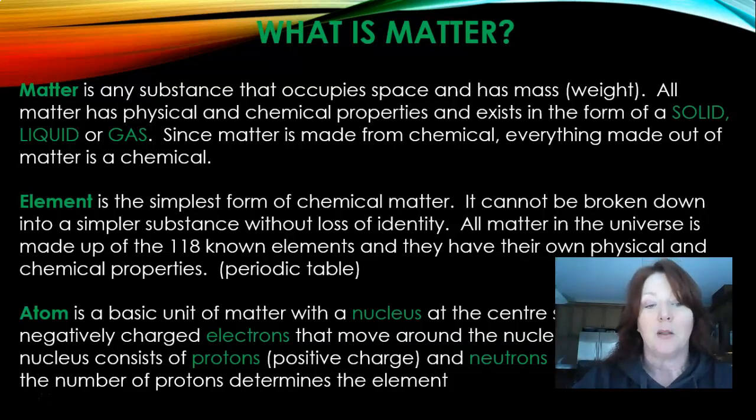An atom is the basic unit of matter with a nucleus at the center surrounded by negatively charged electrons that move around the nucleus in orbits. The nucleus consists of protons, which carry a positive charge, and neutrons, which carry a negative charge. The number of protons determines the type of element.